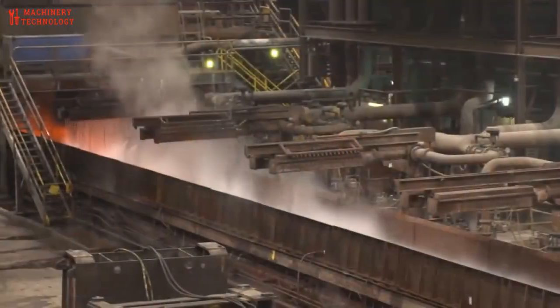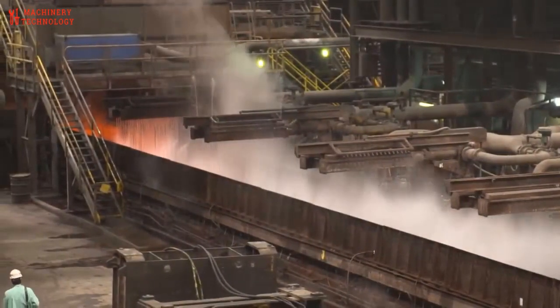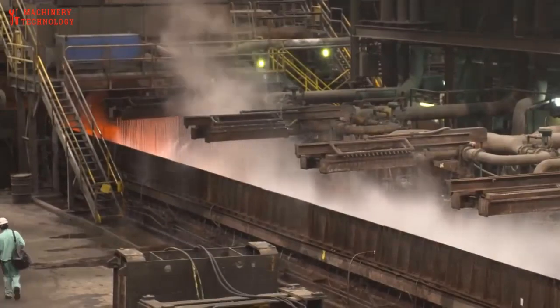A mesmerizing journey from raw materials to finished steel coils. This versatile coil will serve countless industries, from construction to automotive and beyond.